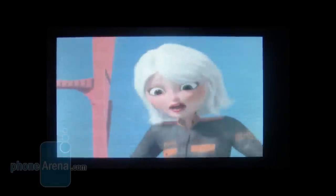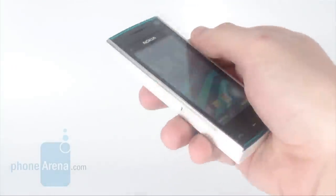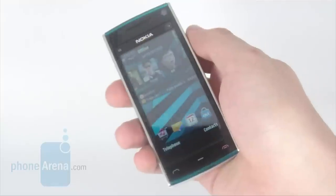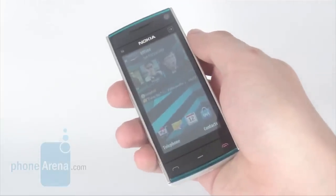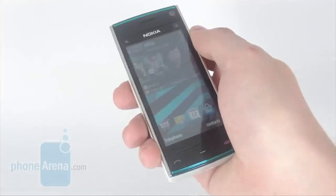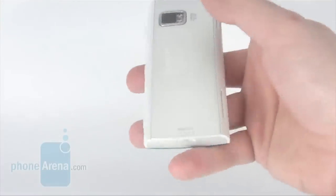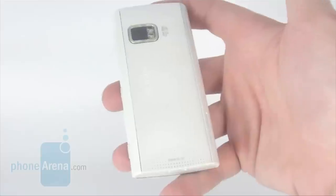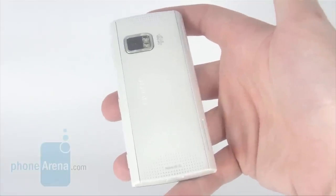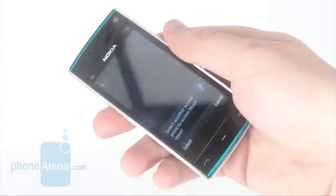Still, it is a shame that a high-end handset like this lacks native DivX and XviD support. The in-call quality is excellent — callers sounded loud and clear, their voices were realistic, and they had no complaints about the quality either. There is nothing to complain about when it comes to battery performance: a single charge gets you 6 hours of continuous talk time, 420 hours in standby, and 35 hours of uninterrupted audio playback.